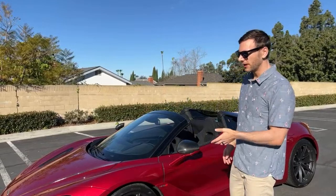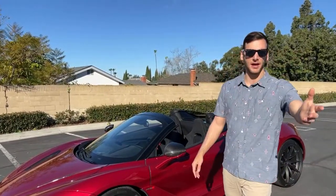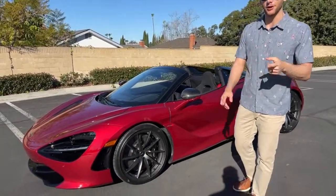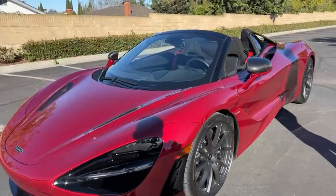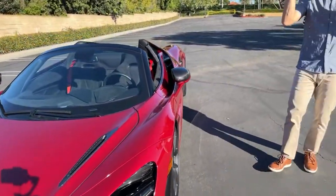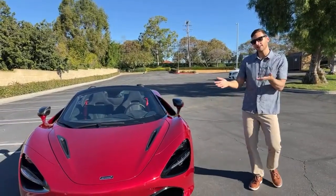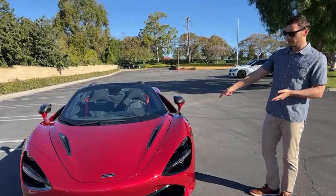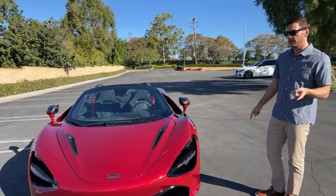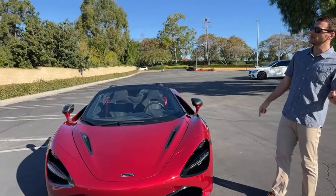So, this or the Huracan Evo — I'm going to save the conclusion for my POV drive review, which I'll have out in a couple of weeks. I'll also have a night drive. But I can share specs between the two: this has more power — 710 horsepower versus 640 for the Huracan Evo. Quicker to 60 too: 2.8 seconds versus about 3.1.